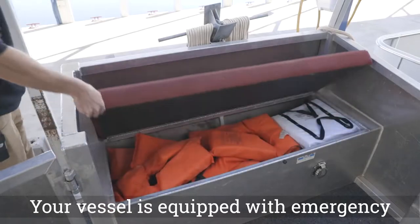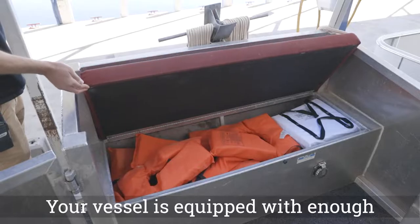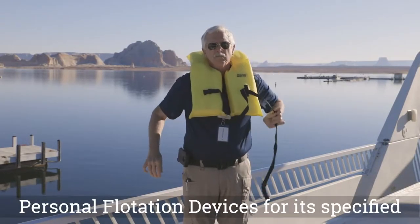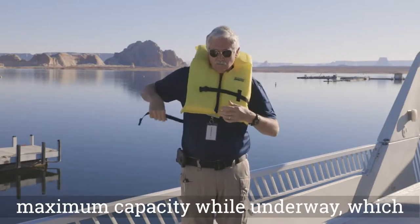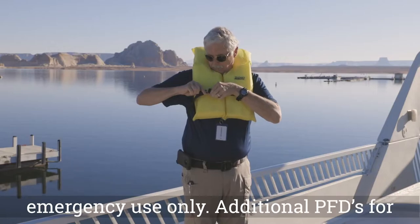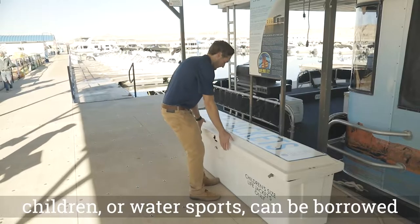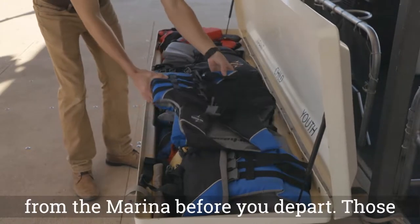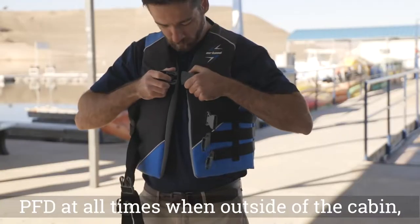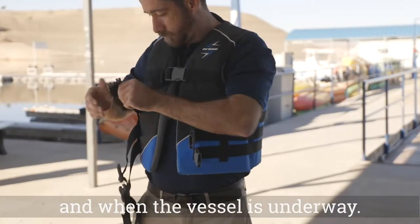Your vessel is equipped with emergency PFDs located in the compartment on the bow. Your vessel is equipped with enough personal flotation devices for its specified maximum capacity while underway, which is 12 people. These are designed for emergency use only. Additional PFDs for children or water sports can be borrowed from the marina before you depart. Those who are under the age of 13 must wear a PFD at all times when outside of the cabin and when the vessel is underway.